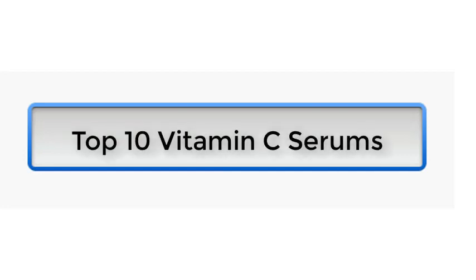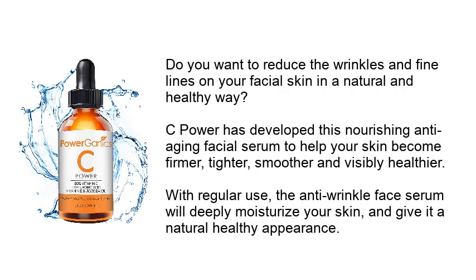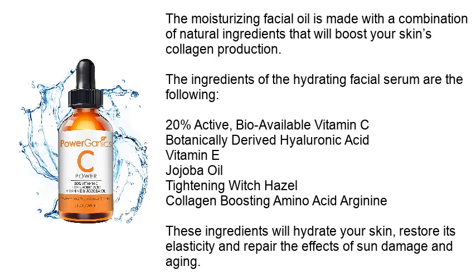Top 10 vitamin C serums. Number one: vitamin C serum for face. Do you want to reduce the wrinkles and fine lines on your facial skin in a natural and healthy way? C Power has developed this nourishing anti-aging facial serum to help your skin become firmer, tighter, smoother, and visibly healthier. With regular use, the anti-wrinkle face serum will deeply moisturize your skin and give it a natural, healthy appearance.